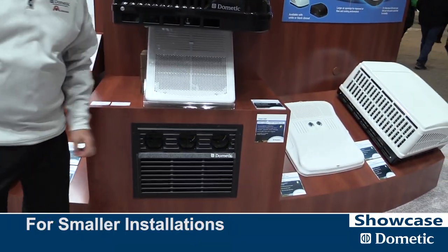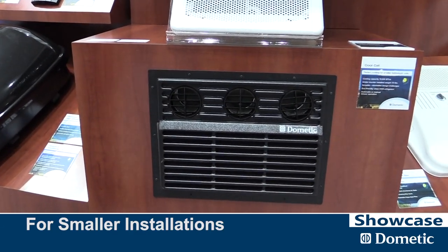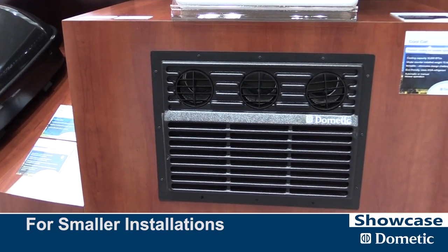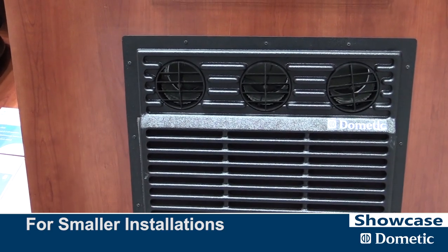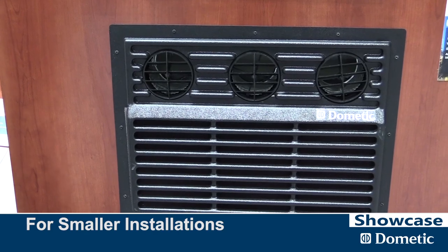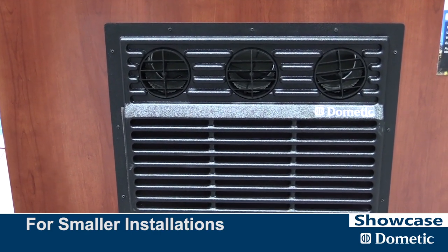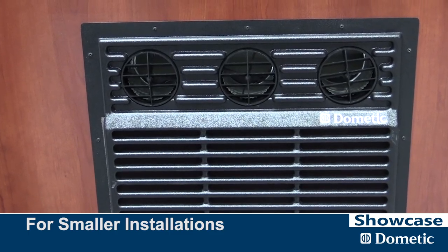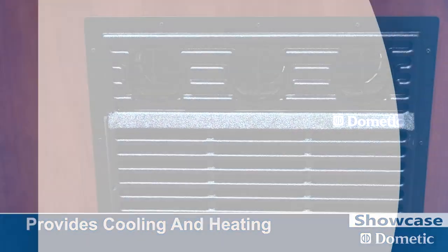Lastly, this is our Cool Cat — a product we've had for 25 years that serves a unique niche market. For small travel trailers, some with rounded roofs or too small to put something on top, it's designed to fit under the bed or under the dinette table, giving them the ability to have air conditioning and heat. We only manufacture it in a heat pump model.